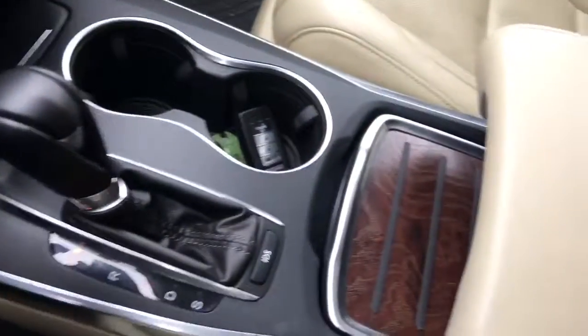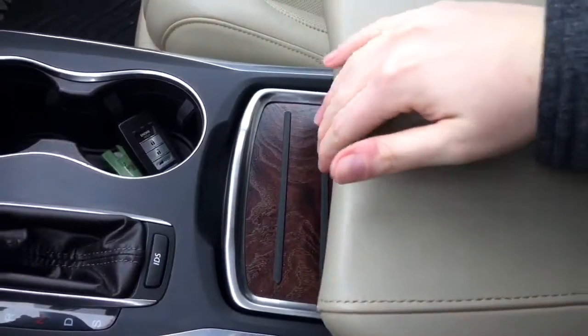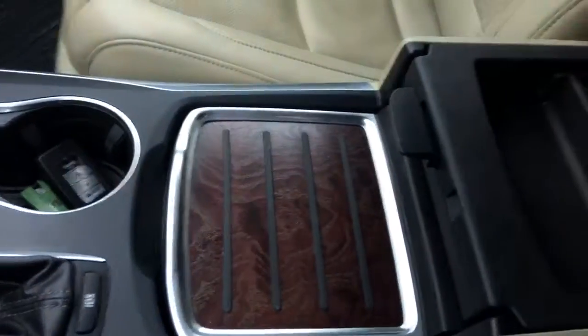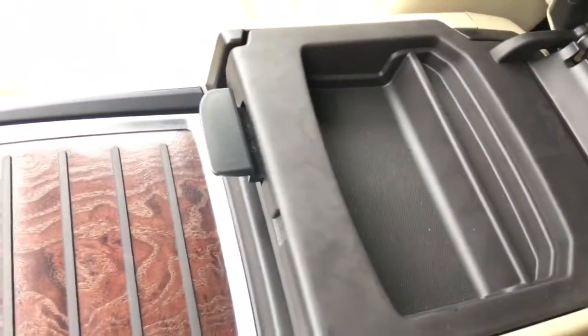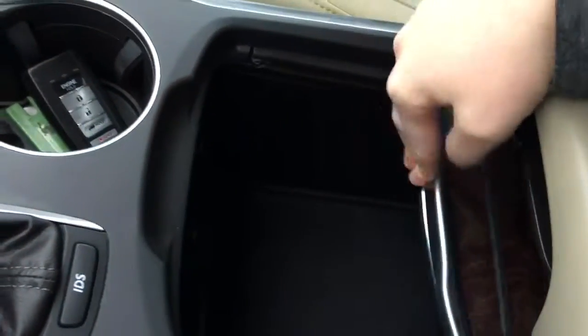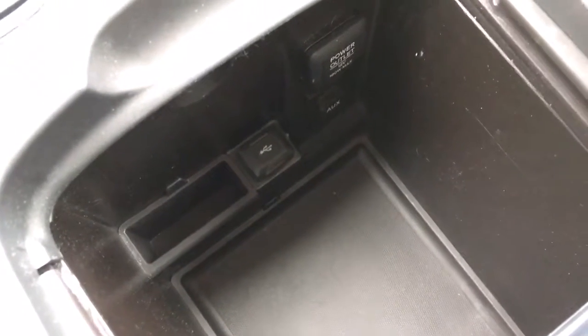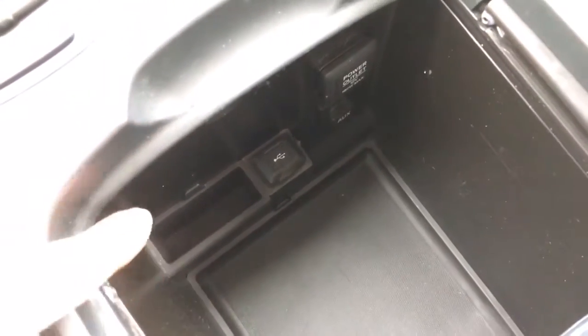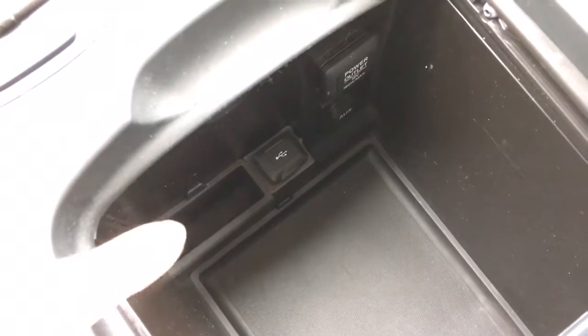Very fun! We've got our center console and armrest here — it does slide forward if you're a little short, which is an awesome feature. Opening it from this side we've got a shallow storage tray, and from the other side deeper storage access. I love that you can lift up both or just one depending on which side you grab. We've also got this cover that slides right back allowing another way into that deep storage area, and in there we've got our 12-volt power outlet, auxiliary outlet, and USB port, as well as a cleverly arranged storage area to keep your phone from getting squished.